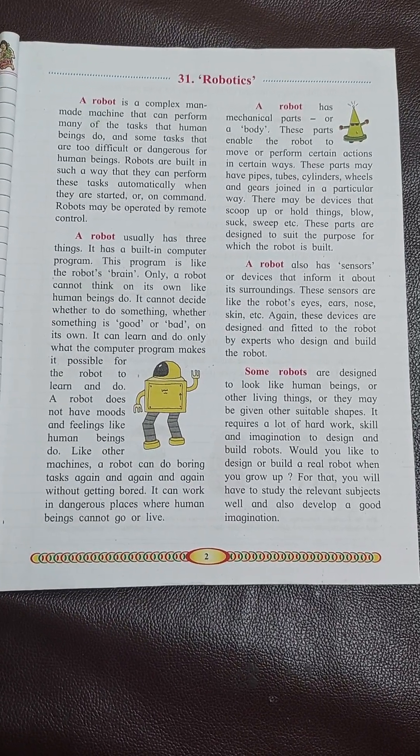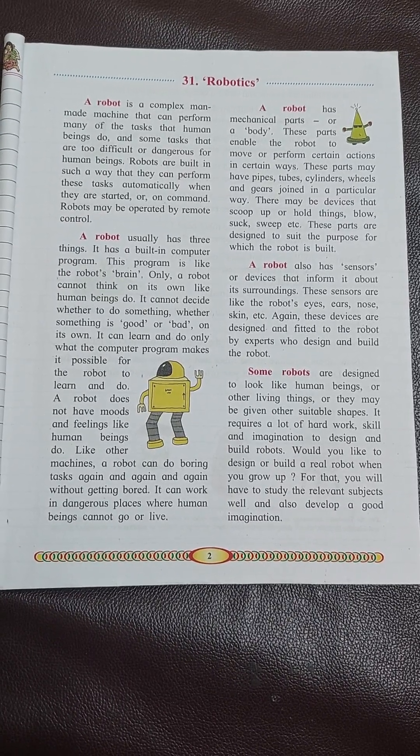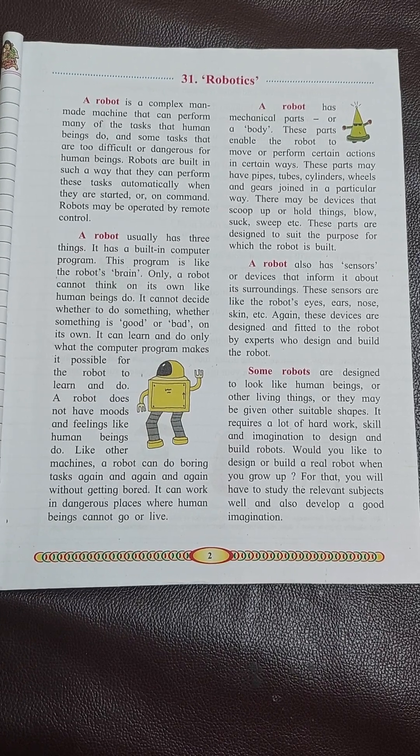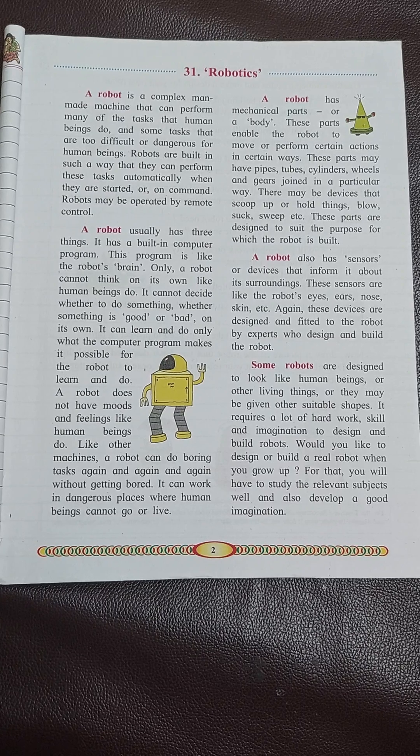Would you like to design or build a real robot when you grow up? For that, you will have to study the relevant subjects well and also develop a good imagination.